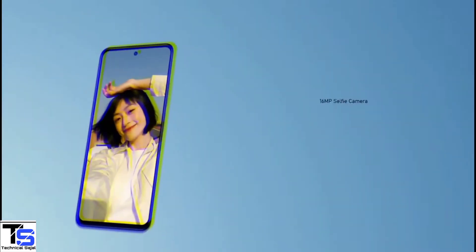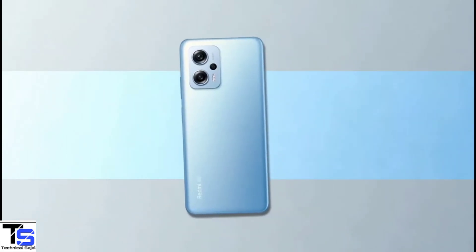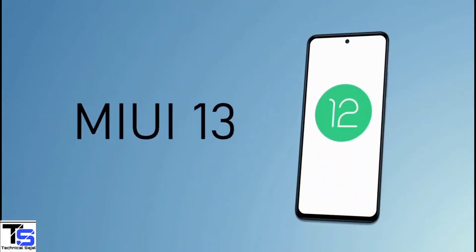At the front, it has a 16MP camera under the hole punch at the top center. The device is backed by a large 4400mAh battery with 120W fast charging support, and it runs on Android 12 based on MIUI with a custom skin on top.